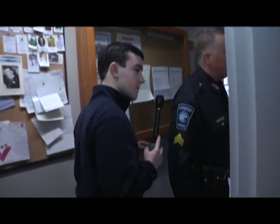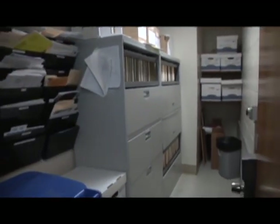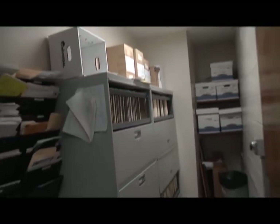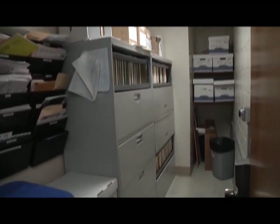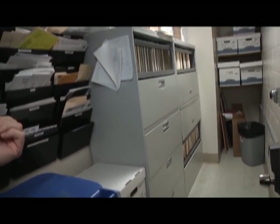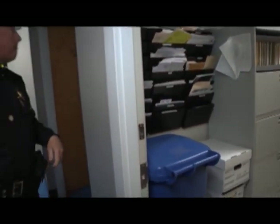Here's our records room. We keep several years of past incidents and arrests. We have everyone's firearms applications for the town. Archived records are on the shelf, and our department mailboxes are here for department correspondence or personal mail.